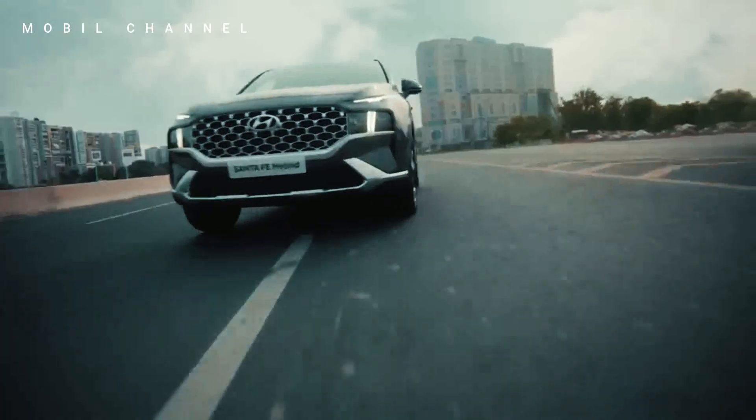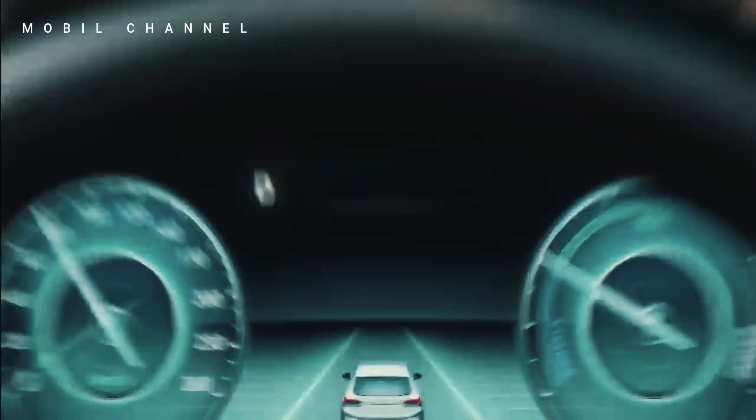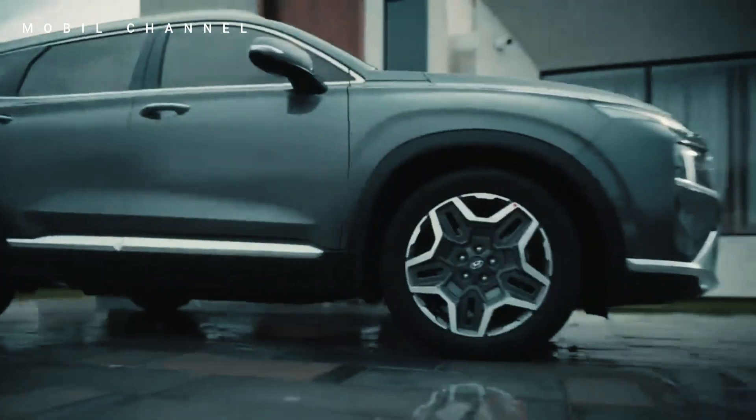Introducing the new Hyundai Santa Fe Exclusive — a pinnacle of Hyundai's commitment to innovation, style, and sustainability.